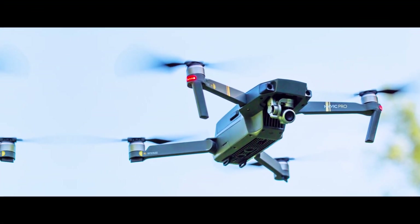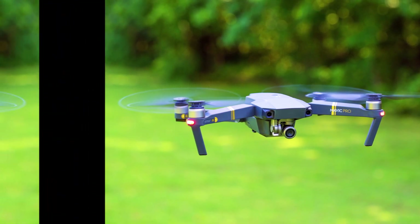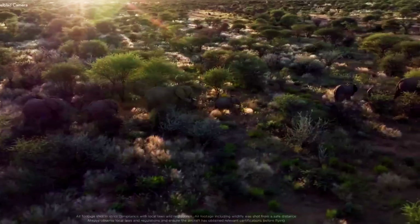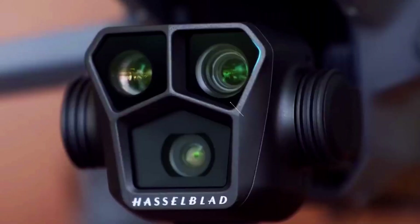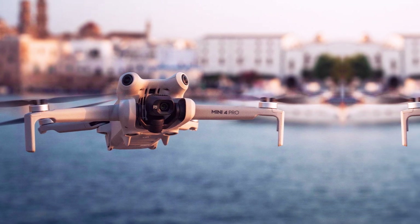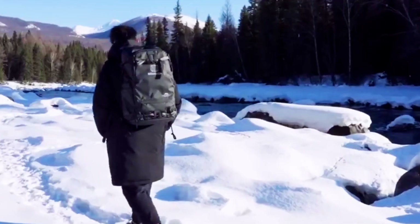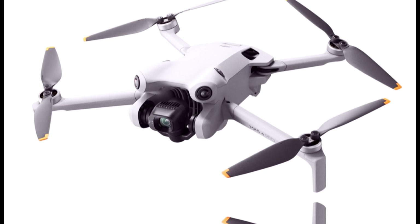Video capabilities: 4K recording for professional-grade footage. The DJI Mini 5 Pro is rumored to support 4K video recording at 60 frames per second, making it perfect for high-quality content creation. This aligns with what the industry demands for smooth and detailed footage, and it provides a versatile tool for both professional and amateur filmmakers.